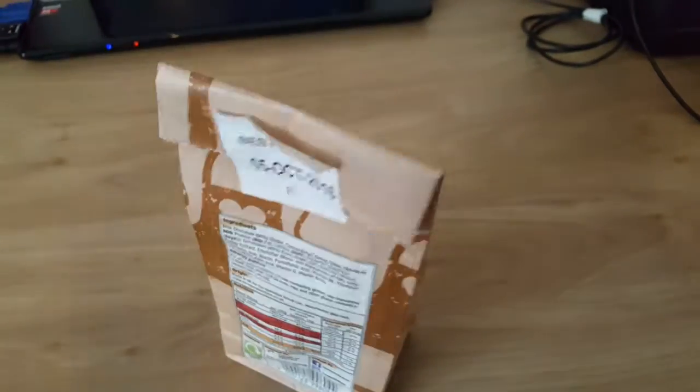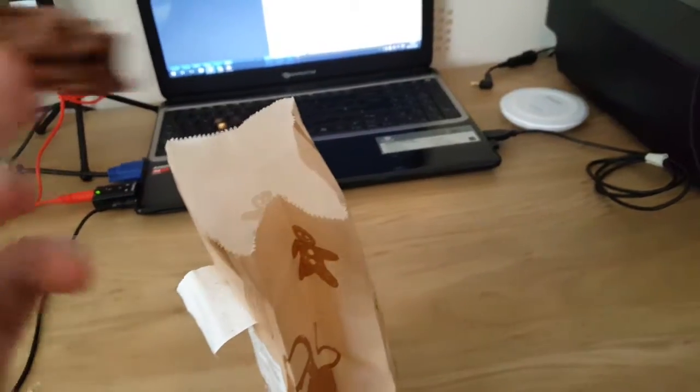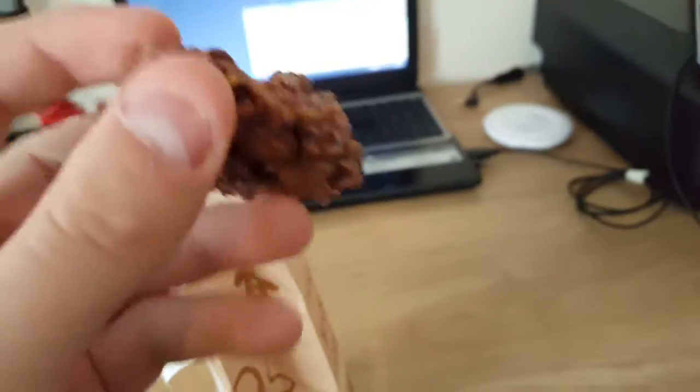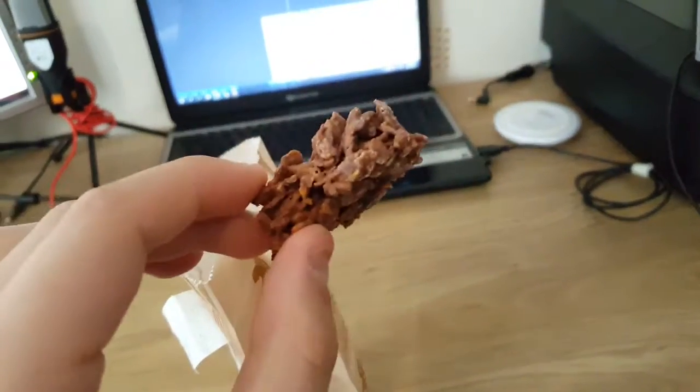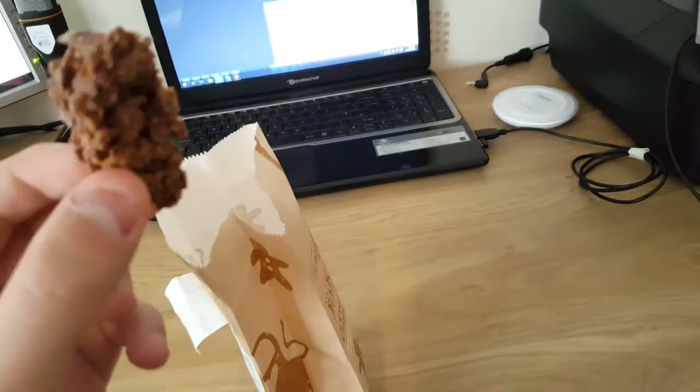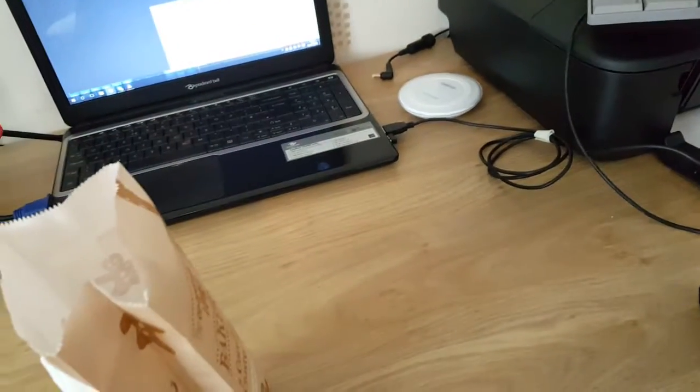Let's get one out. So instantly you get like one of these things — basically cornflakes covered in chocolate. They're very nice. Mmm.